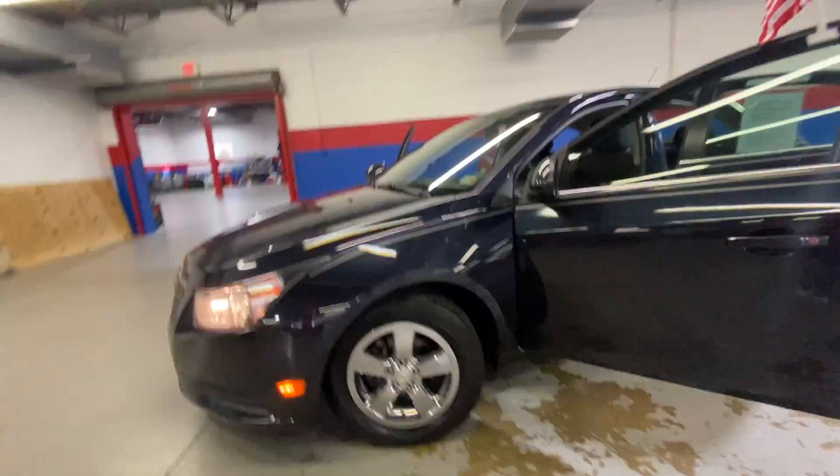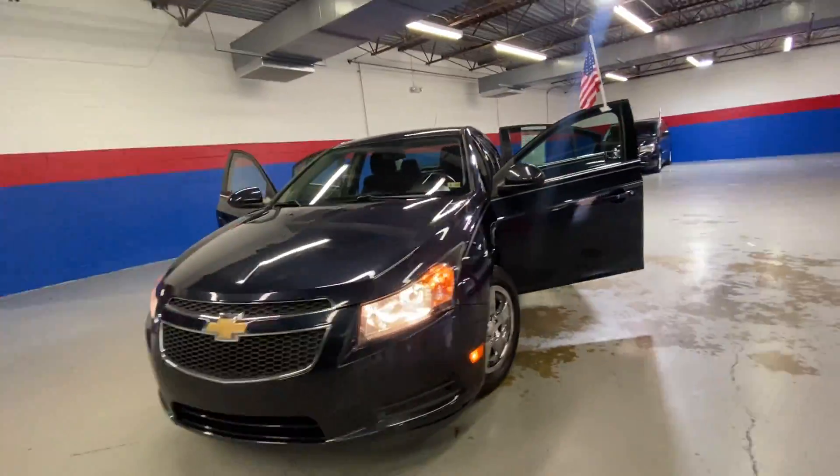It has 69,000 miles. Give me a call today at 540-658-1900. Hope to see you soon. Bye guys.